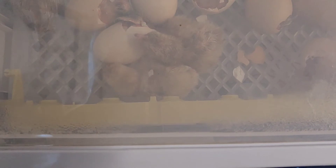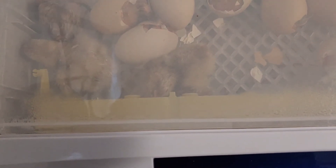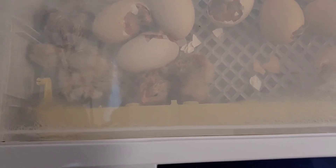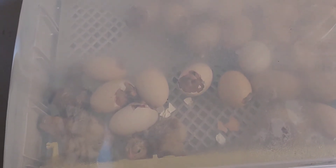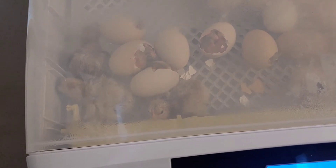I placed one of the egg turners there to block anyone else, because chicks tend to seek refuge along the sides — they want to snuggle up to the wall and just sit there. I knew I needed to block that gap.